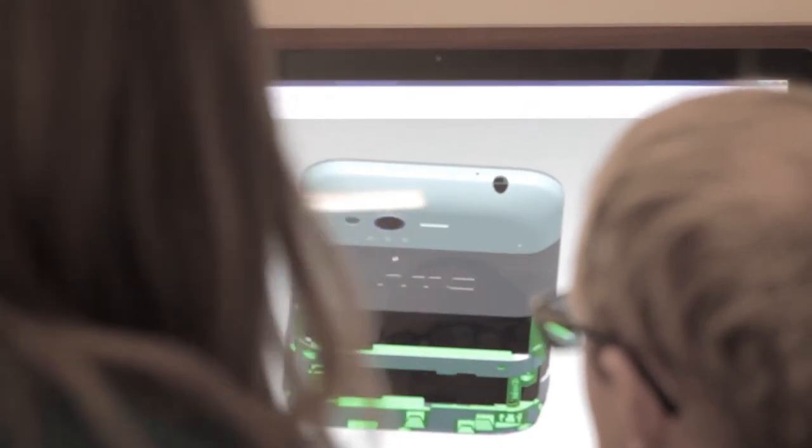We listened to all the things that people want in a phone and HTC put it all in one box, ready for you to take and go.